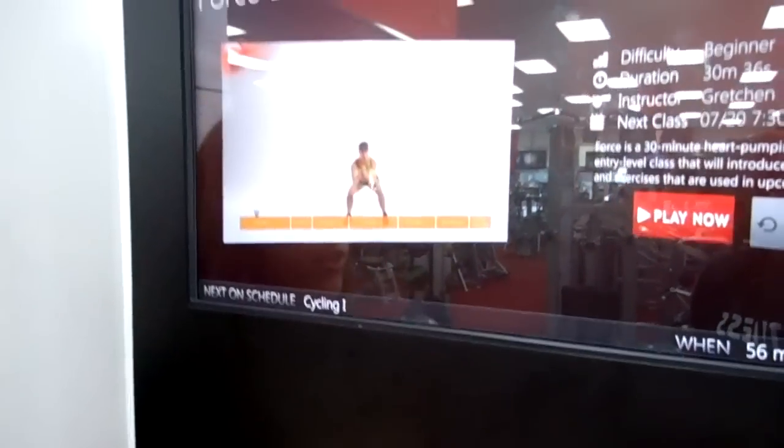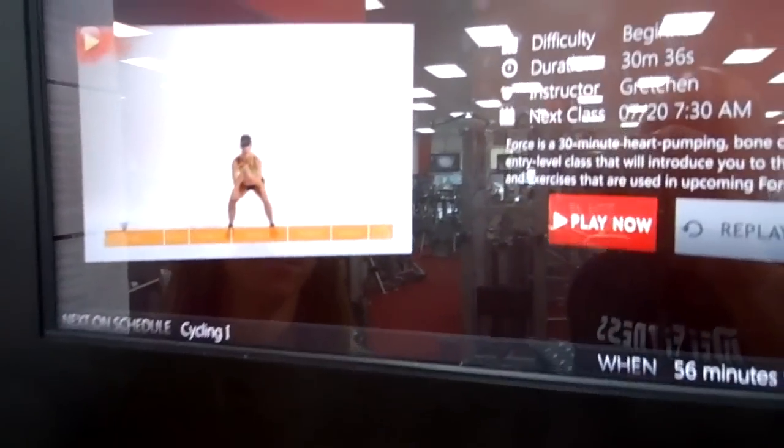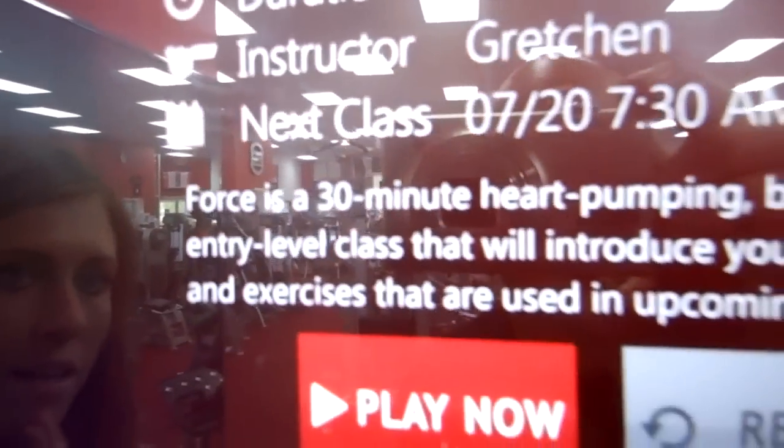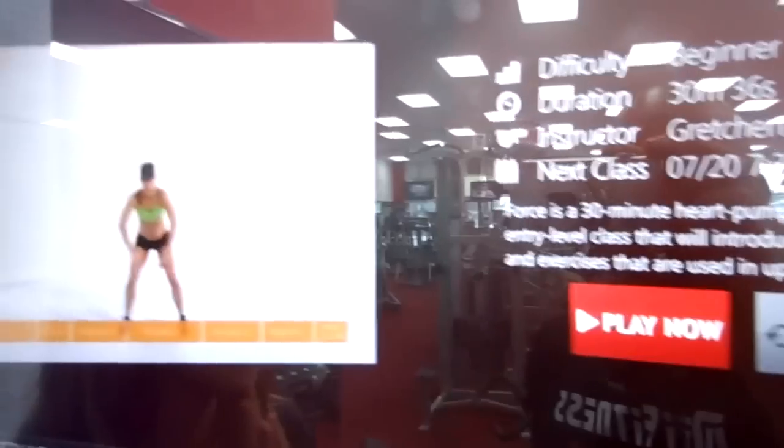When you click on a class, it will give you a small rendition of an example, how long each class is, and a small description of that class.